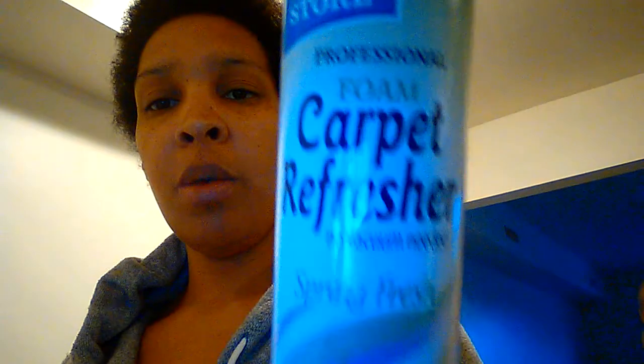I got some foam carpet freshener — you just spray it on the carpet. This one is spring fresh. I also got another carpet freshener, the powdered kind — Love My Carpet carpet and room deodorizer in Hawaiian Passion scent.